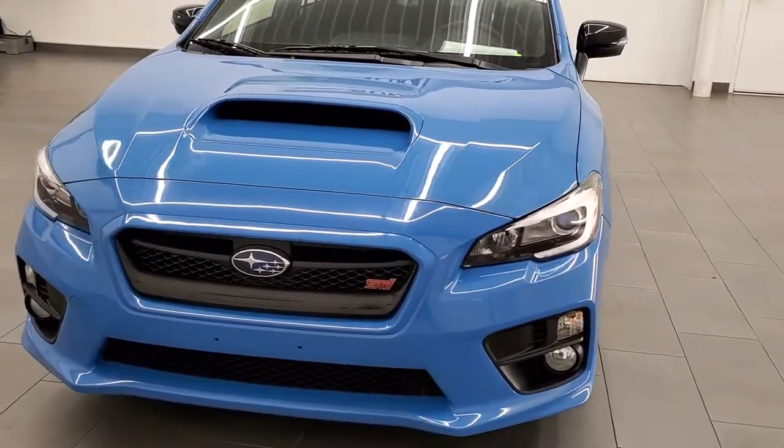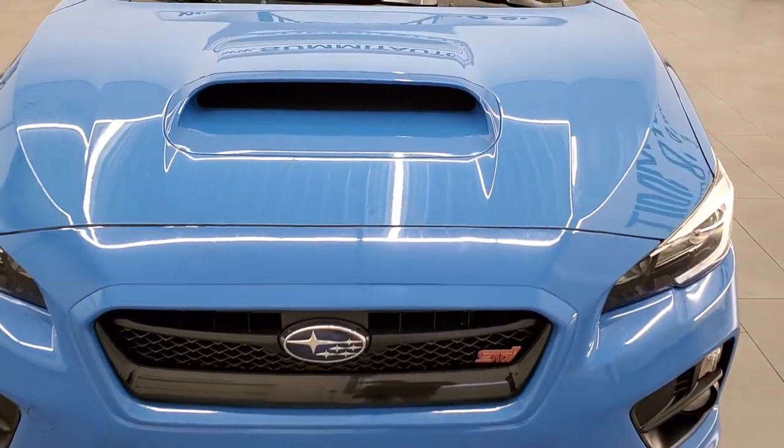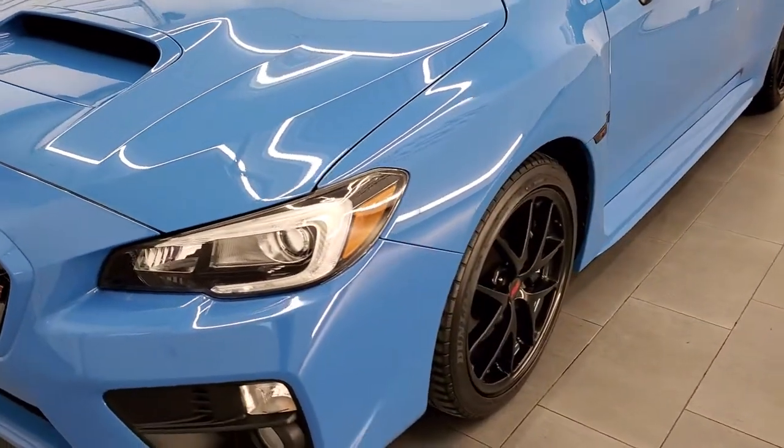Hyper Blue clear coat is the color. This is a limited edition car — they only made 700 of these WRX STIs in Series Hyper Blue, and this is one of them.